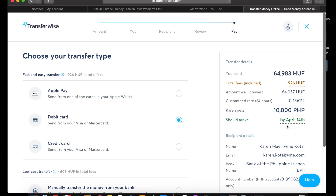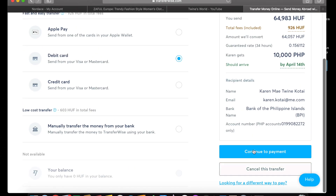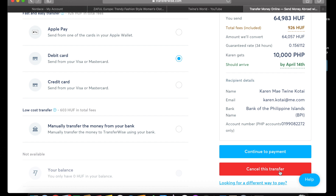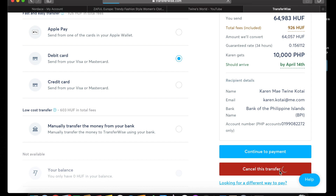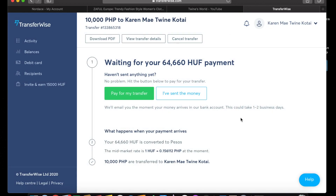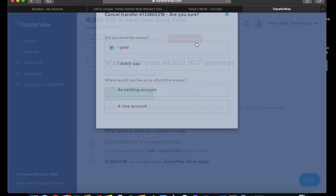So here: you send 10,000 pesos and you only have to pay 926 forint in fees. If you use another company or go to Western Union or MoneyGram, it's really expensive compared to this. I'm going to cancel now since I was just showing you how to do it. That's how you can send money — it's really fast, really easy, and very cheap.